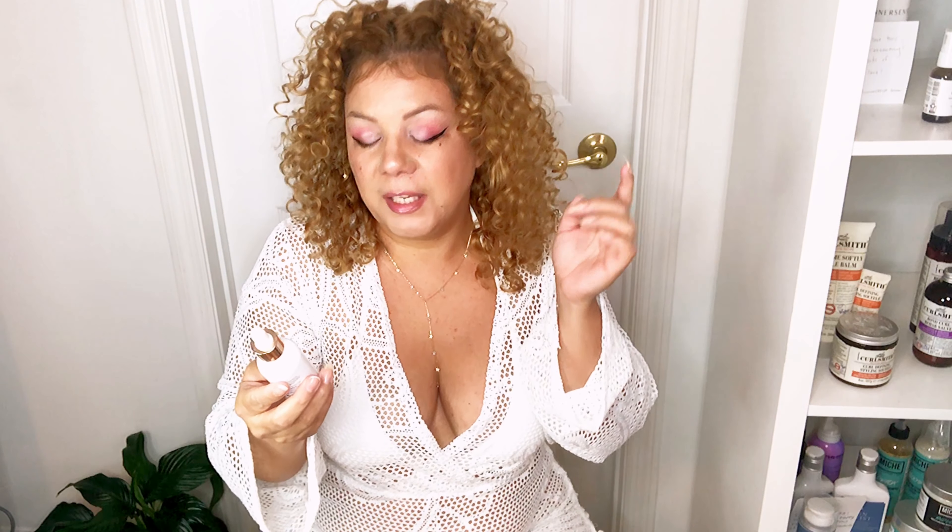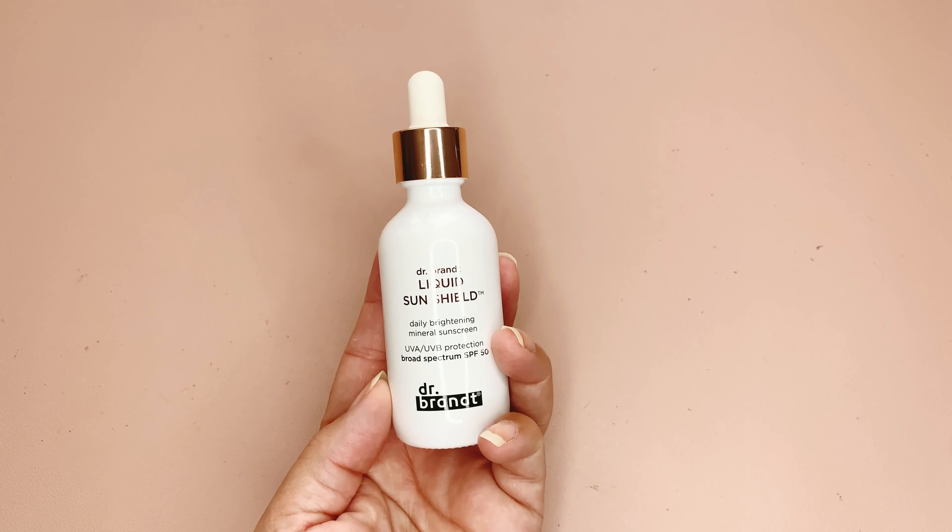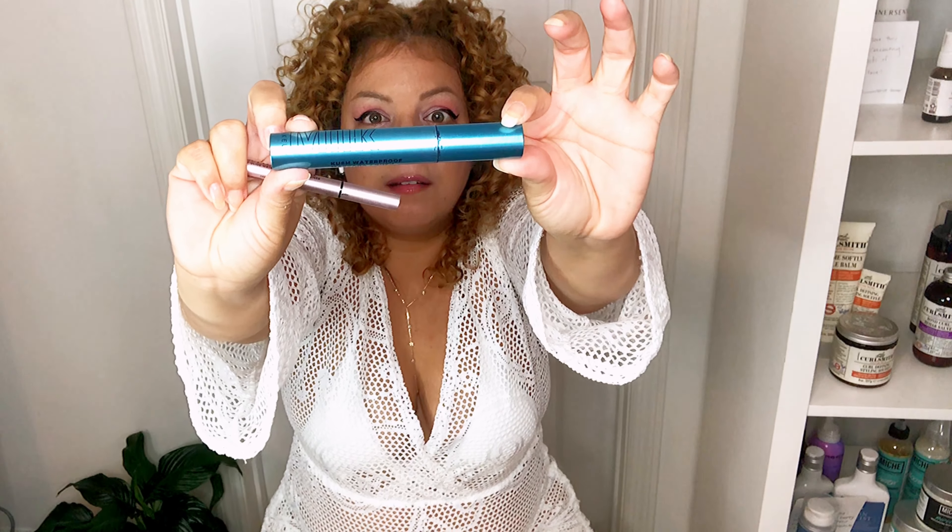I also got this sunscreen I bought at Sephora from Dr. Brandt — it's SPF 50 and when I use it my skin looks so nice and glowy, so I wear this underneath everything else. On top of that, I use IT Cosmetics CC Cream with SPF 50 — one of my favorites. You can just put it on with your hands, no powder needed, and your skin looks really good. For makeup I use waterproof mascara and waterproof eyeliner. The mascara is from Milk — really good, lasts all day and doesn't run.